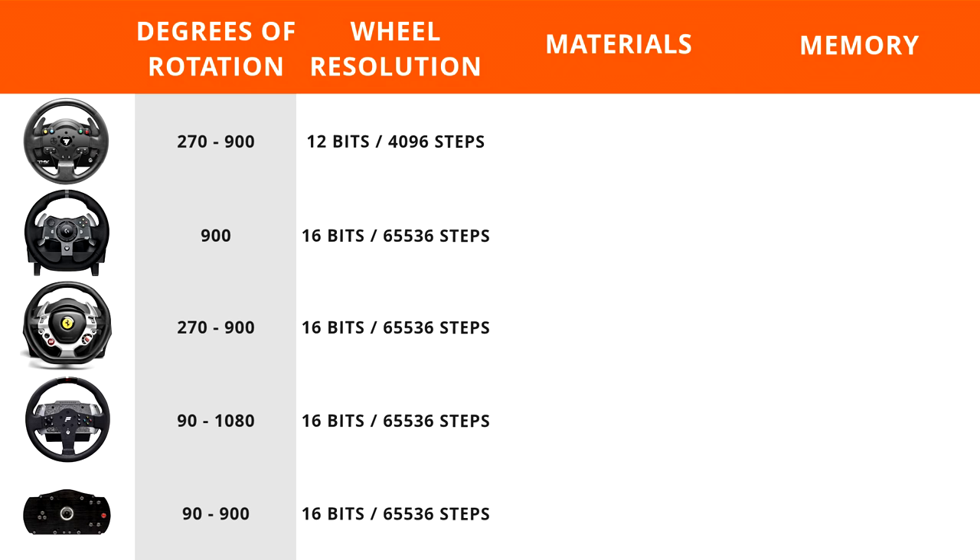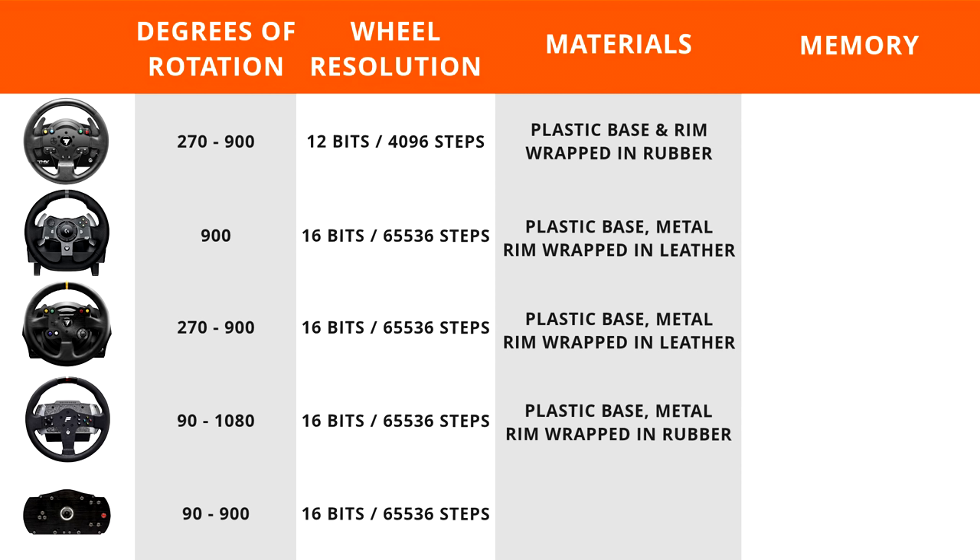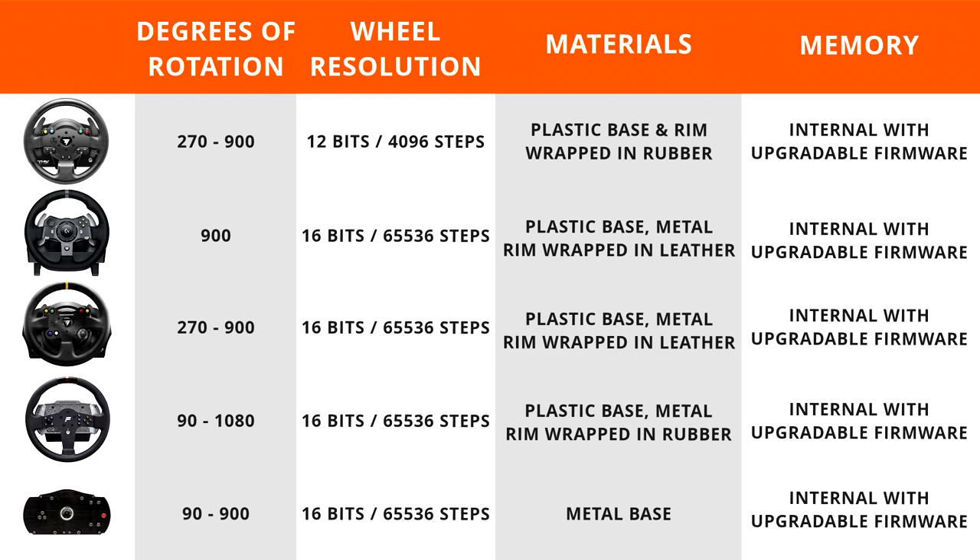Materials-wise: the TMX features a plastic base and rubber-wrapped rim; the G920 has a plastic base and leather-wrapped metal rim; the TX base has a plastic base and rubber-wrapped rim, while the Leather Edition adds a leather-wrapped metal rim; the CSL Elite P1 rim features a plastic base and rubber-wrapped metal rim; and the ClubSport Wheelbase V2 is notably the only metallic base in this guide. All wheels have internal memory with upgradable firmware, so you can receive manufacturer updates and save your settings.